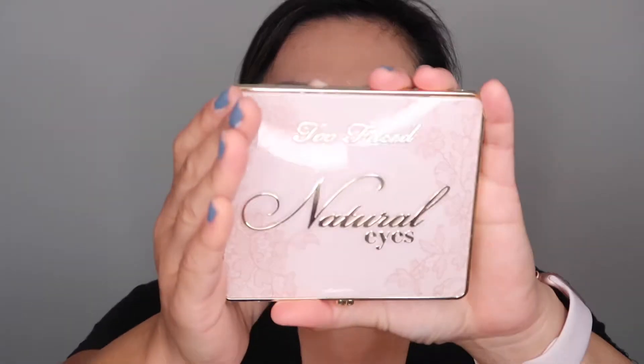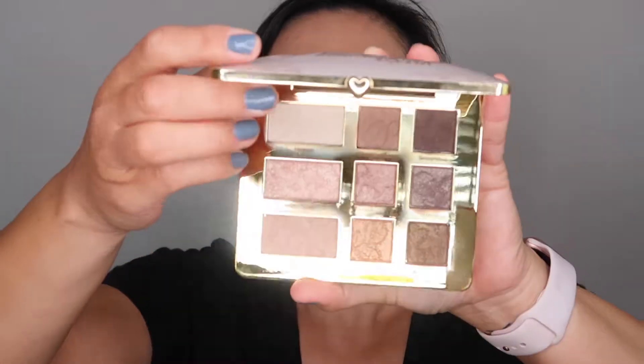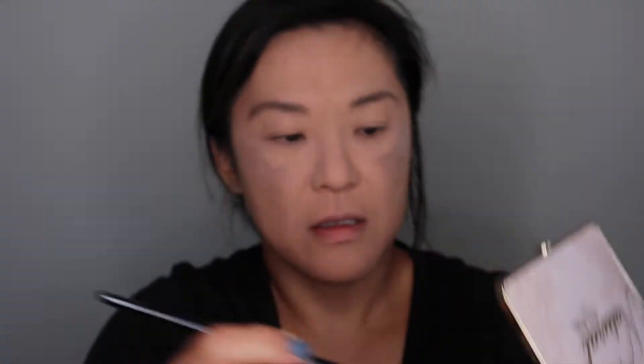Next I have the Too Faced Natural Eyes palette. I got this while it was like 40% off. Here's what the powder packaging looks like — it's gorgeous. There's a little bump in the middle and this is what the palette looks like inside. Today I'm going to go in with the color Strip Poker and use that all over my lid using my Wayne Goss No. 16 brush as my transition shade. There's some kickback so make sure you tap the excess off. It kind of smells like chocolate.